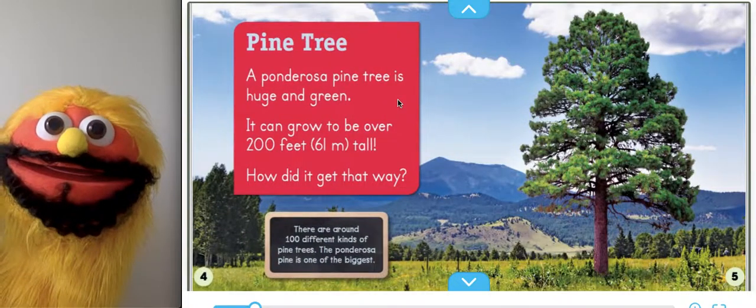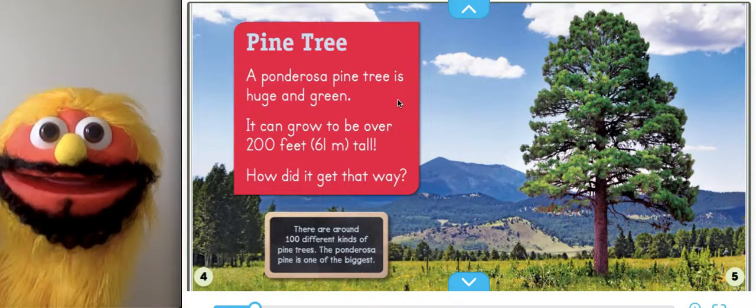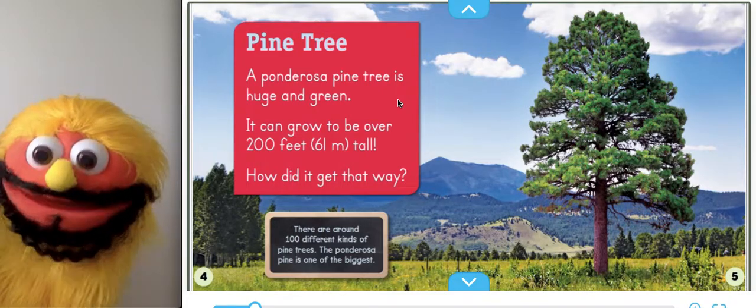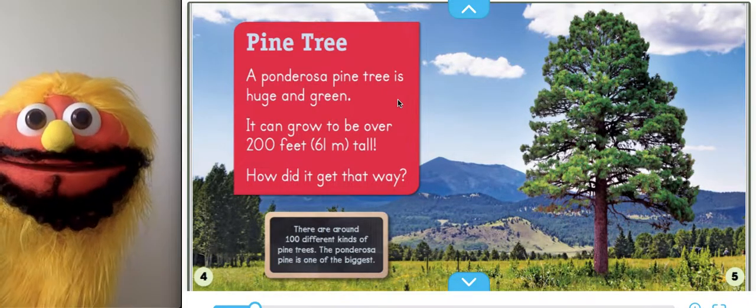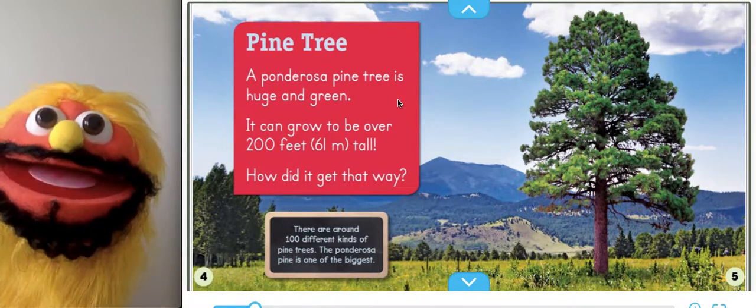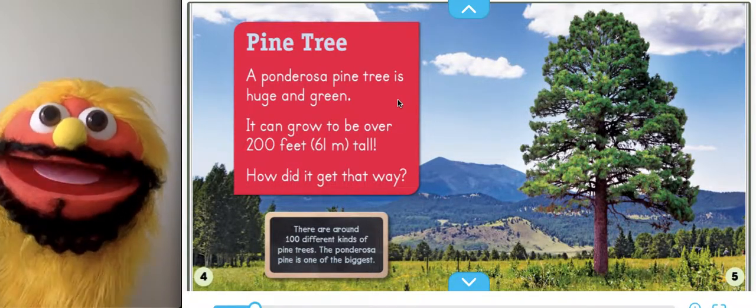Pine Tree. A ponderosa pine tree is huge and green. It can grow over 200 feet tall. How did it get that way? There are all around the world 100 different kinds of pine trees. The ponderosa pine is one of the biggest.